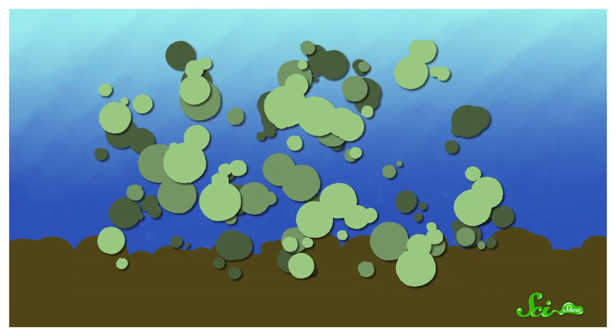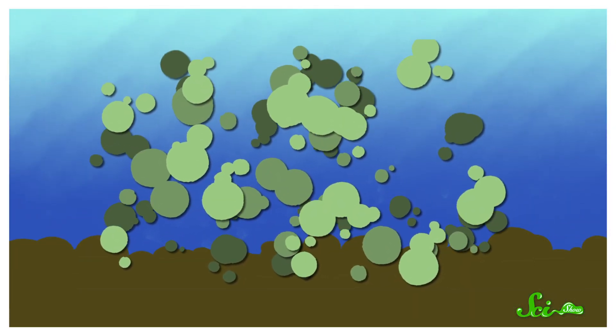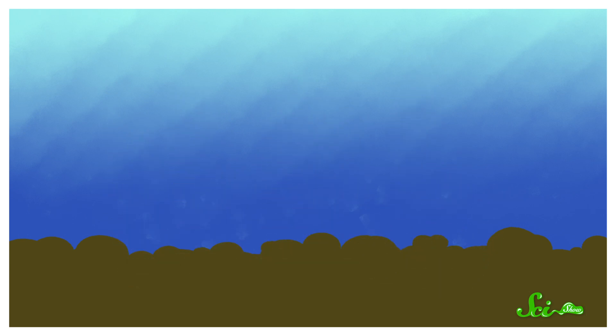In fact, there are so many of these microscopic plants that when they die, a lot fall to the seafloor some 3,000 meters below. There, they help form a goopy layer of mud that's several hundred meters thick. And it's underneath all that muck that the story of this weird underwater landscape begins.